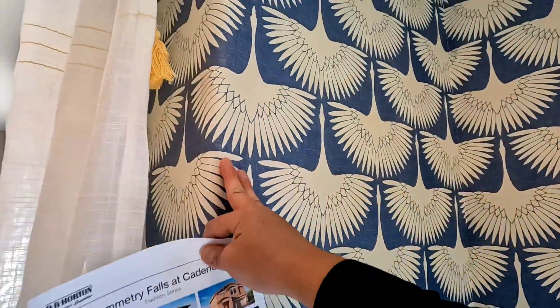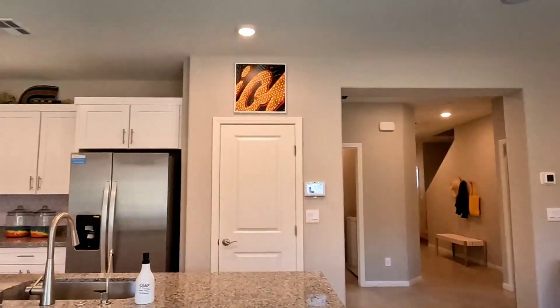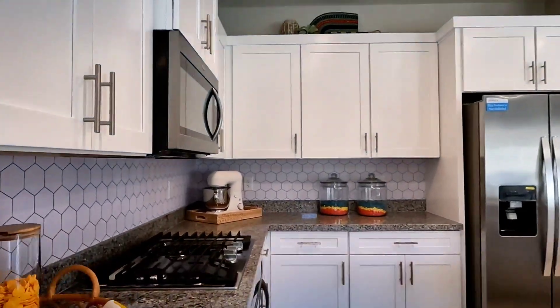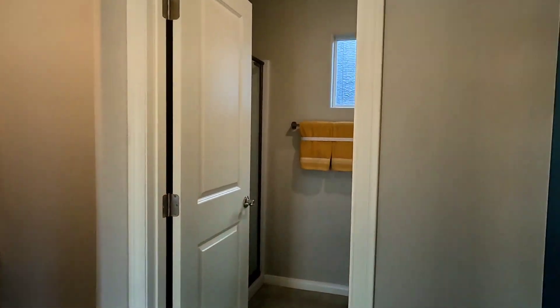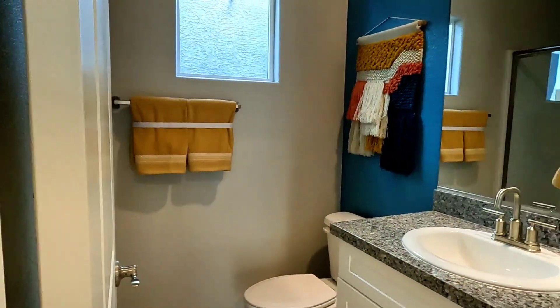This is wallpaper — yep, just wallpaper for the backsplash. But you can create a real one. Actually, this is not a half bath — this is a three-quarter bath downstairs.